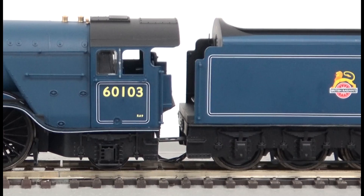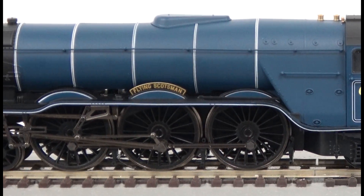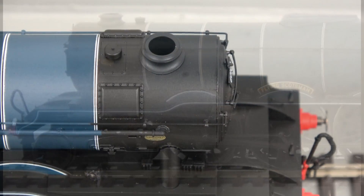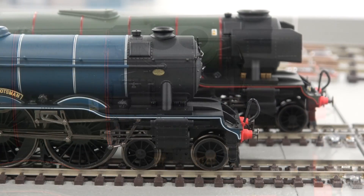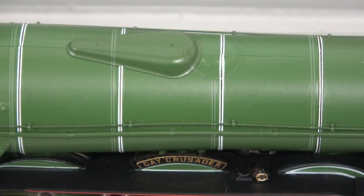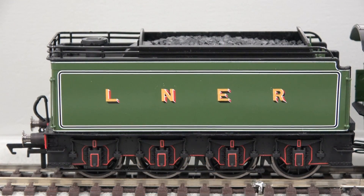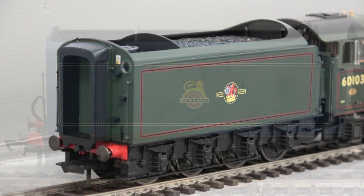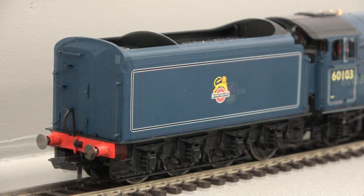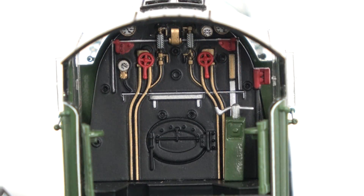The A1 and A3 saw many physical changes throughout their lives and Hornby has catered for these, including single and double chimney, 1950s style smoke deflectors, original and Banjo style dome, alternative tenders including the Great Northern Tender and Gresley streamlined and non-streamlined tenders, corridor connections, and both left hand and right hand drive cab interiors.